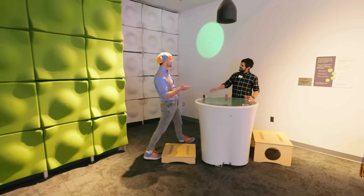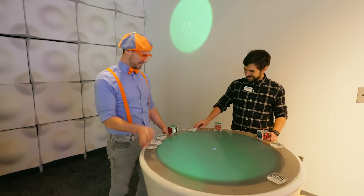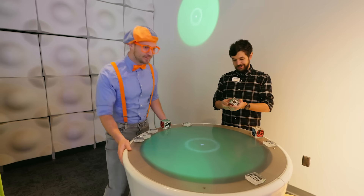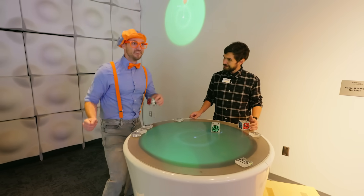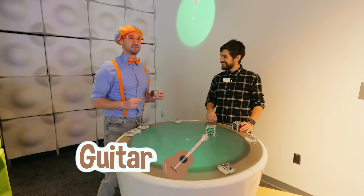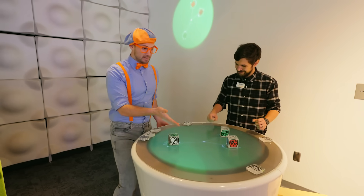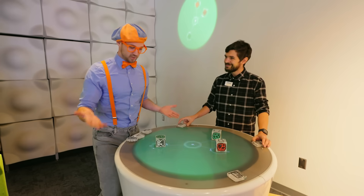Oh hey, who are you? Hi, I'm Simon. Nice to meet you, Simon. I'm Blippi. What are you doing here? Well, this is our sound machine. It doesn't look like a sound machine — it looks like a table. But I've got these special little squares with shapes on them that make sound. Every single shape has a different instrument. And now Simon and I just made a really cool song.